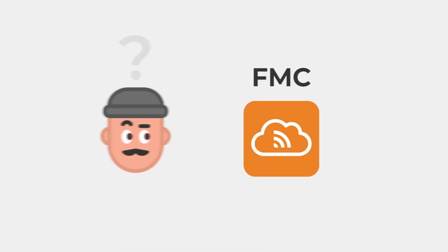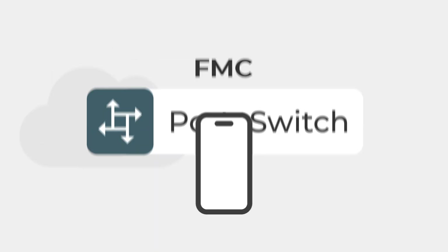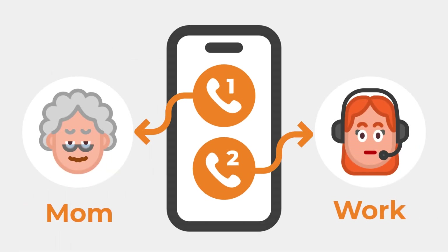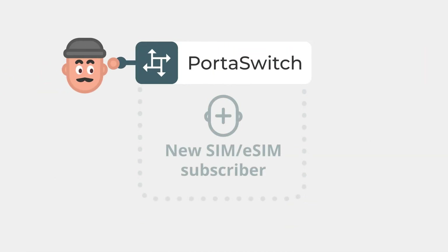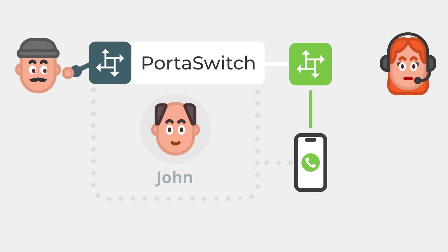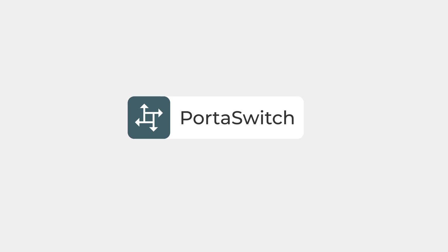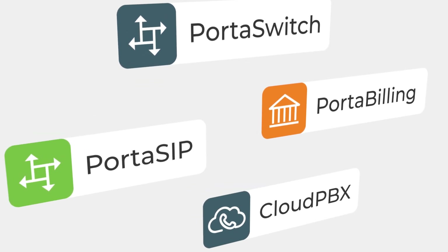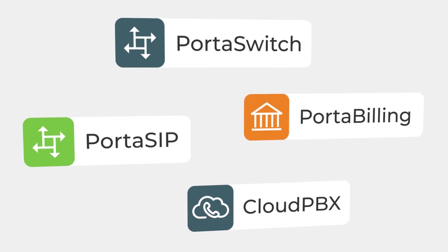So, what is fixed mobile convergence? FMC allows service providers to connect their mobile networks with voice platforms like PortaSwitch, enabling their customers to use the same mobile device for both personal and business calls. Here's how it works. When a service provider adds a new SIM or eSIM subscriber to PortaSwitch, that subscription is automatically linked to the mobile network. Then, when the subscriber makes or receives a call on their mobile phone, the call is routed through PortaSwitch using a SIP protocol. Meanwhile, PortaSwitch offers a complete solution from switching and billing to a user-friendly cloud PBX portal that lets your business customers manage all their telephony with ease.